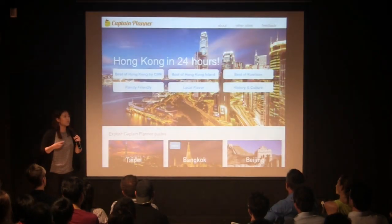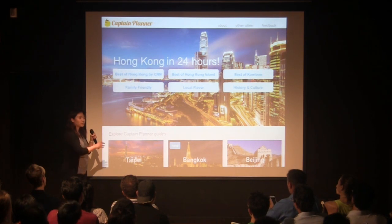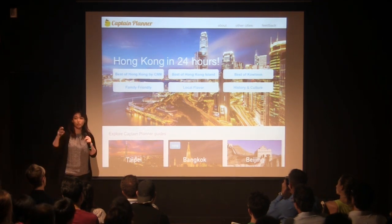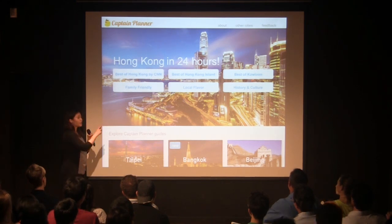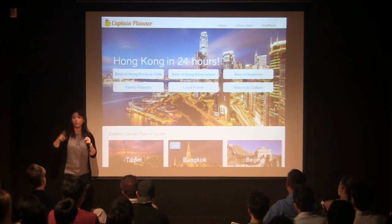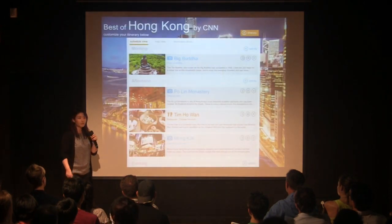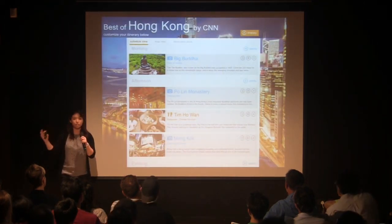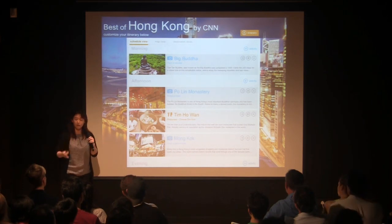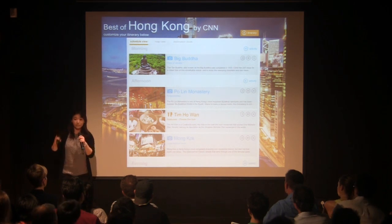Come to our website. Input where you're going and when you're going. We immediately generate a number of themes for you to start with to customize. So let's say you're going to Hong Kong for one day. Immediately, we give you a number of themes like local flavor or family-friendly. We also have a theme here from CNN called The Best of Hong Kong. So let's choose that one. Immediately, we generate a number of activities and restaurant suggestions for the day from morning to night. You can drag and drop, move things up and down, customize really easily.